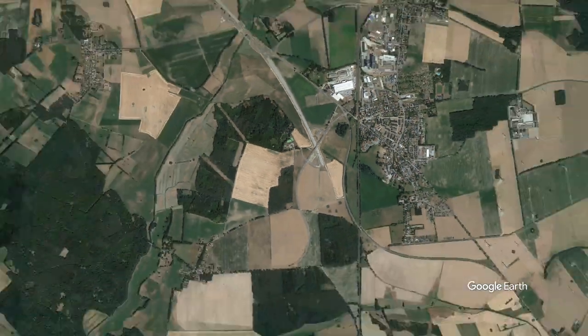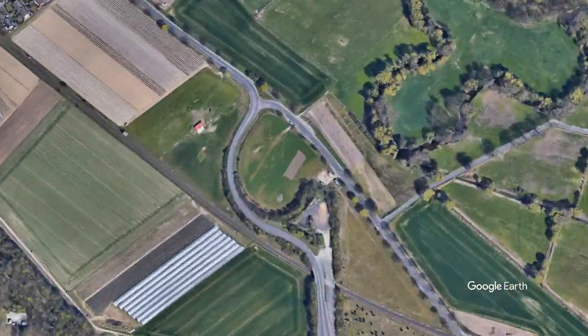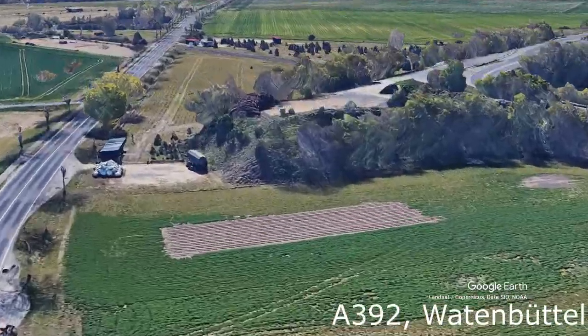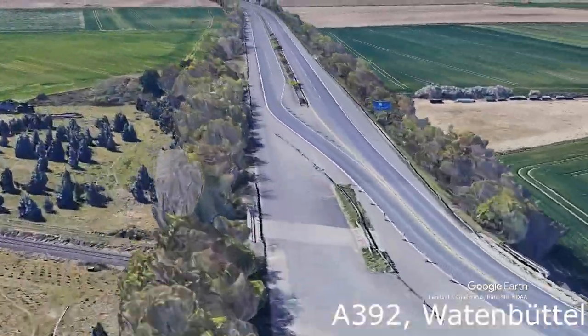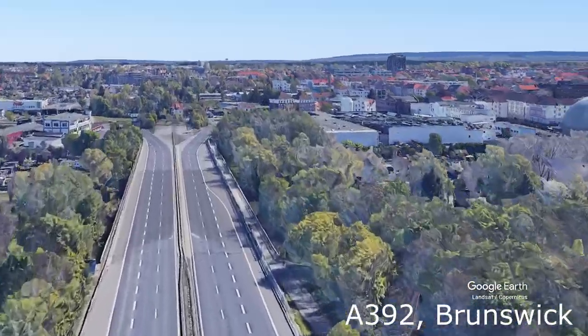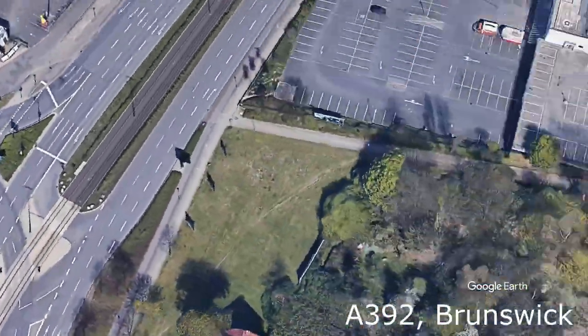Because there is construction work going on on the other end, we continue to the A32 near Wadenbüttel. This one looks quite old because there are trees growing on the embankments, and it is unlikely to be extended in the future. In Brunswick, at the other end of this 3-kilometer-long highway, there is another weird ending.